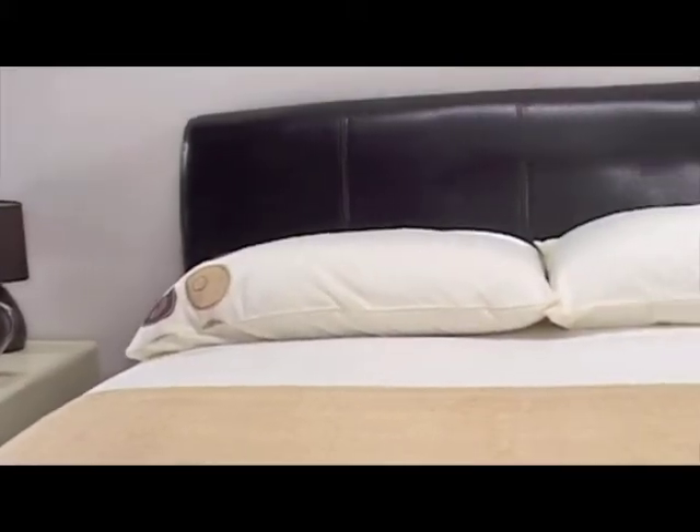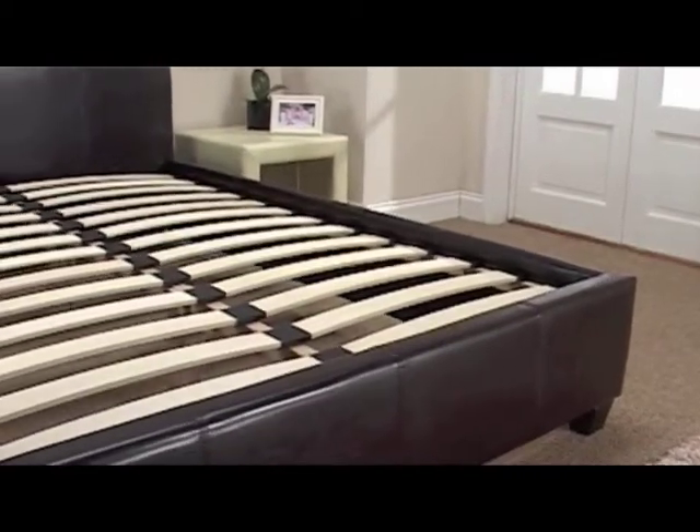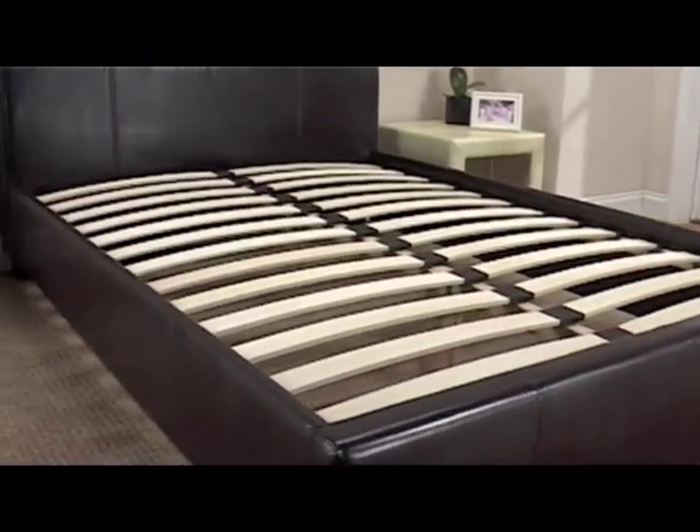The Paris sits low to the floor and has a low head and foot end, helping to generate the bed's sleek, elegant appearance. This bed is supported by four solid wooden legs and has a sprung slatted base, which guarantees you a great night's sleep.